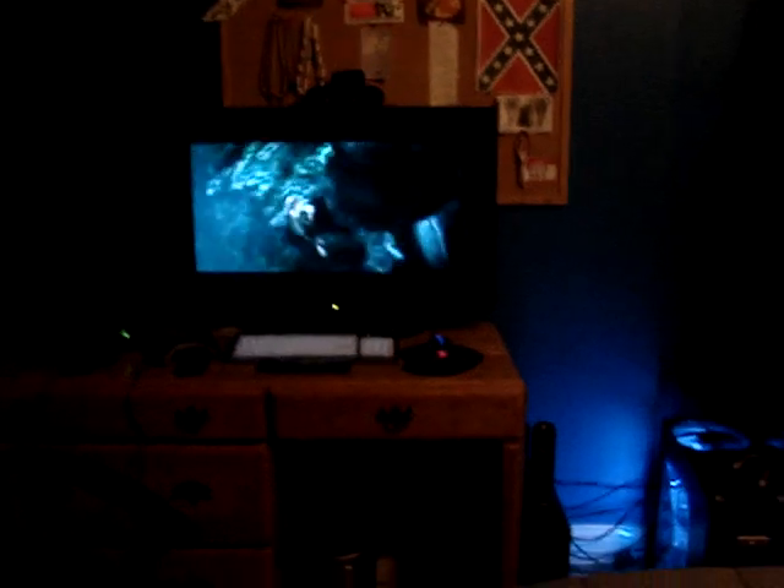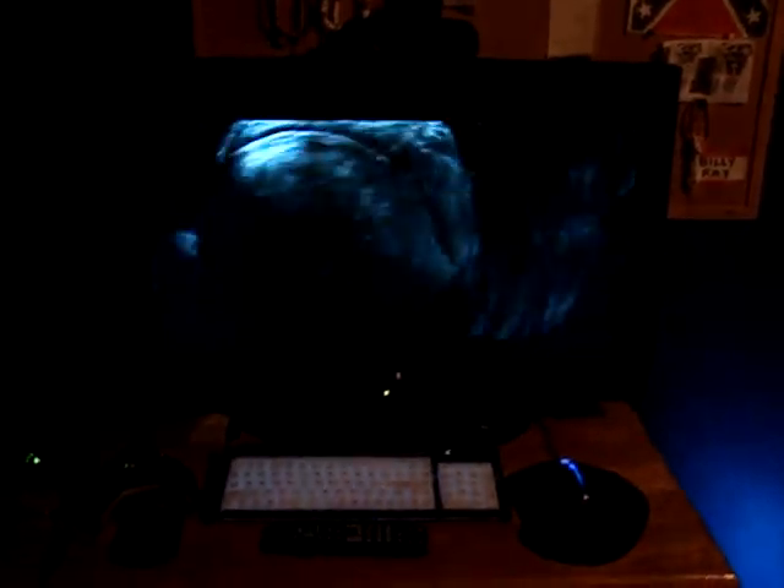And I can finally see the TV from my bed. It's amazing, it really is. And wow, this camera makes the TV look really small.